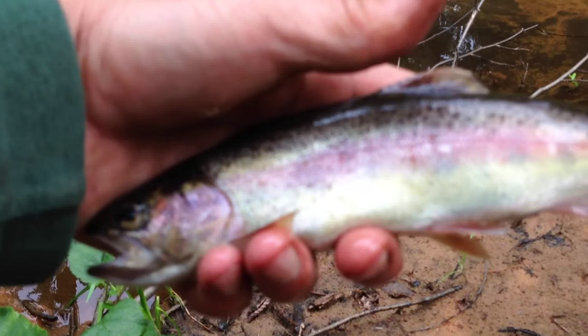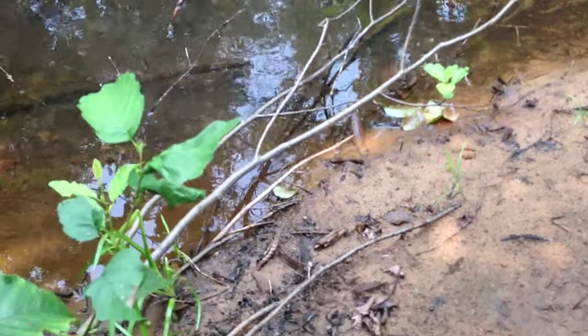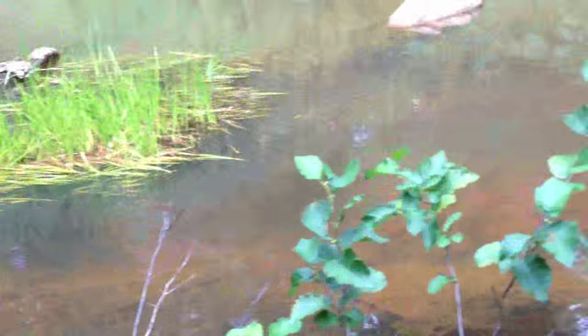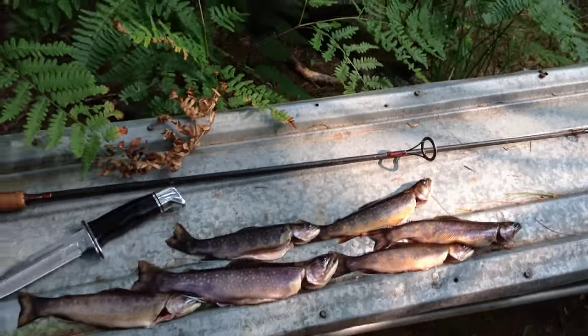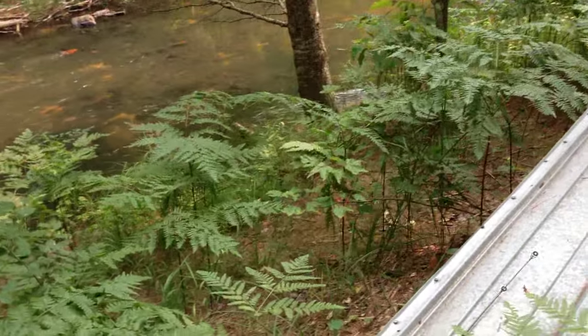Nice little rainbow, about 11 inches — good deal. So I'm just here for now, and then we can get into some brook trout. Okay everyone, I'm going to call it a day. Getting tired, and I've got some bourbon and a cigar and some nice cold beer waiting for me.